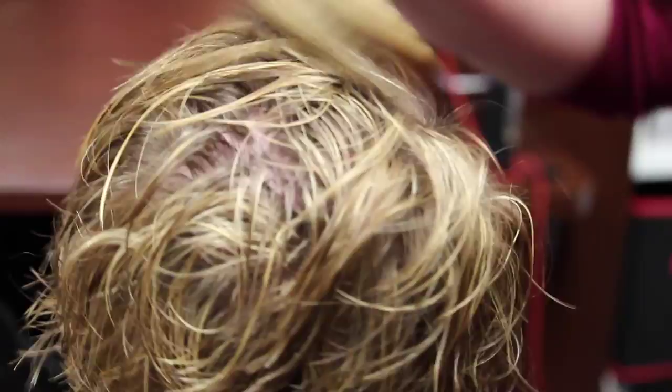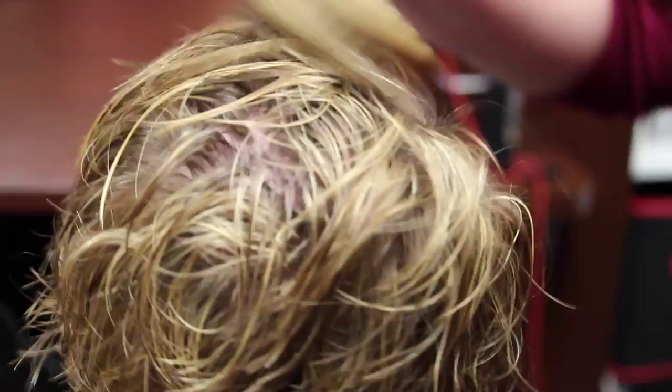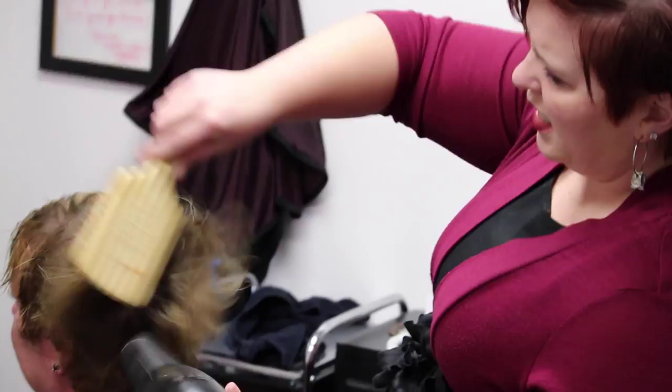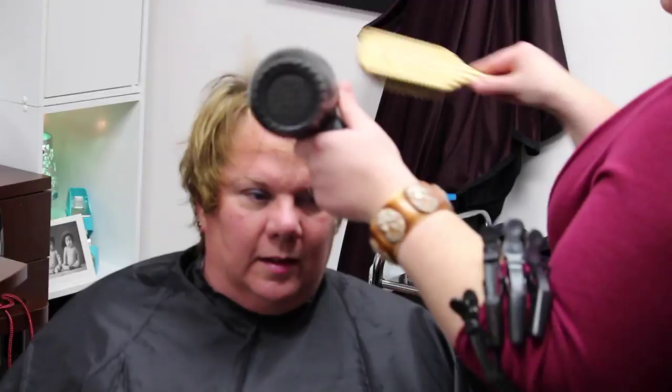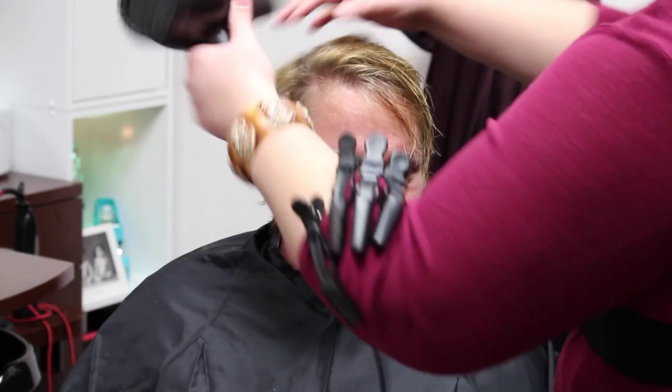You see me freestyling using my paddle brush, and then I'll use my hands to create that volume and get the hair going in the direction I'd like. I'm also digging in a little further as I speak with Cindy about what she has planned for the evening, which will help me lay a great foundation for her hair.